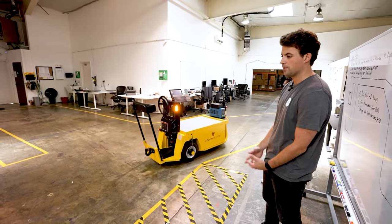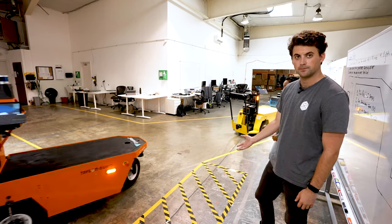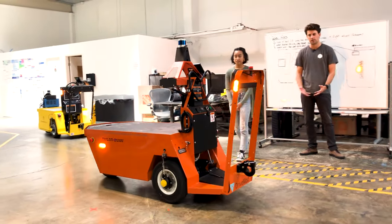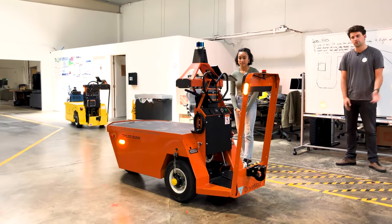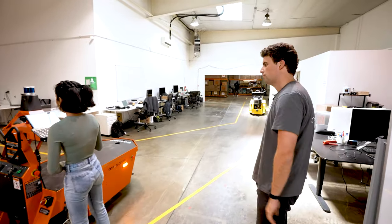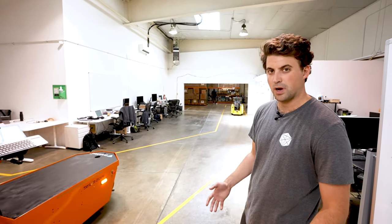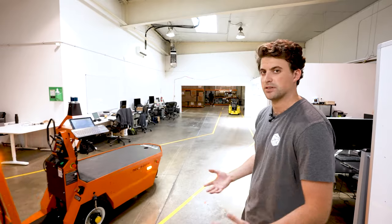We're also able to operate multiple vehicles at one time. You'll see one of our other autonomous vehicles pulling up here to the same stop, which allows the vehicles to stay coordinated and perform similar tasks. Azalea is going to send this one off too, and we'll walk you into the rest of our facility and talk a little bit about the customization of these routes and the environments that these vehicles can operate in.